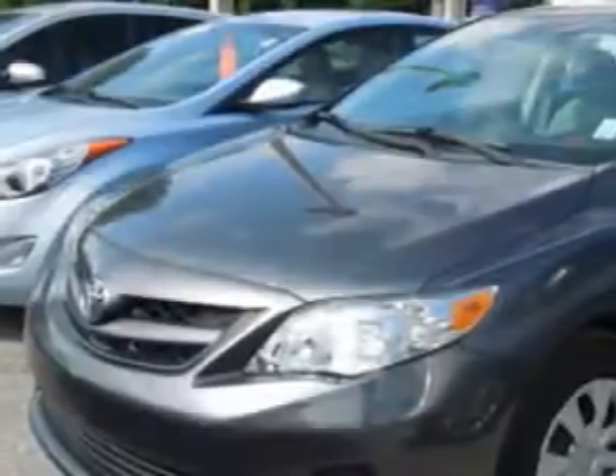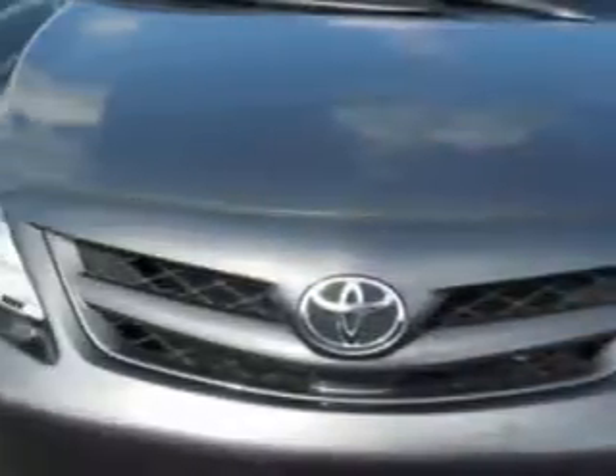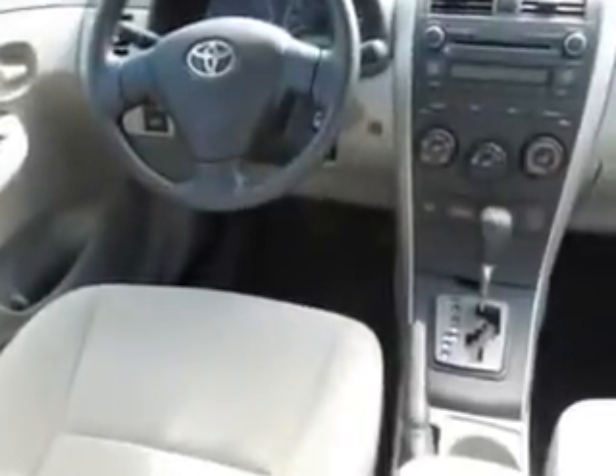Imagine driving this magnetic gray metallic 2013 Toyota Corolla four-door sedan L, equipped with a four-cylinder engine and an automatic transmission. Enjoy an exceptional 34 miles to the gallon on this great car with features like keyless entry.